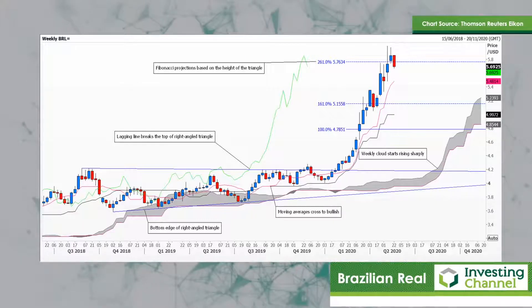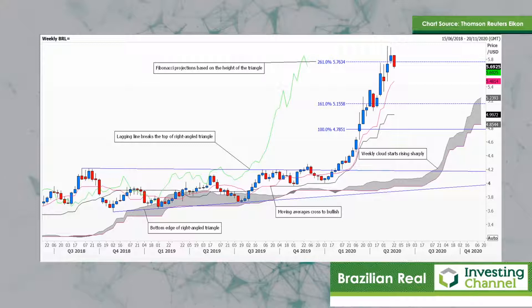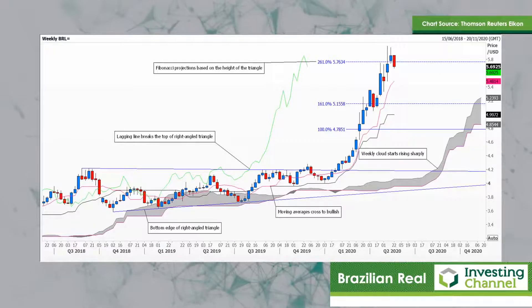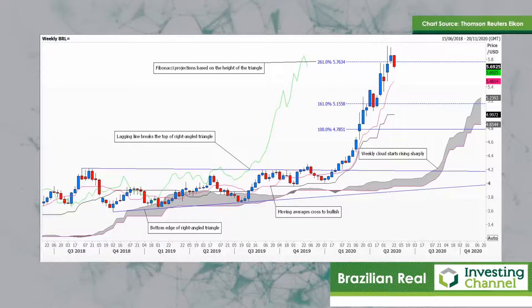Now, the right angle triangle — the height of it — gives several Fibonacci projections. Those are the blue lines that you can see. The US dollar has rallied 261% of the height of that triangle, so I suggest it's time to take a breather. Observed volatility has pulled back quite a bit already, but it's still on the high side. I expect a bout of consolidation — it's not going to continue at this pace.